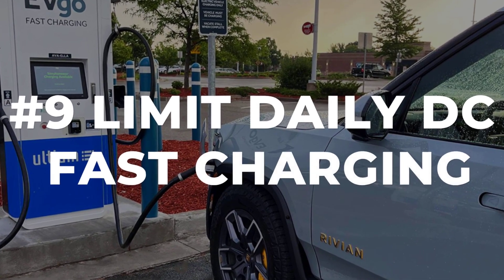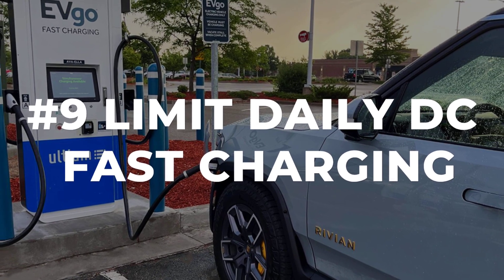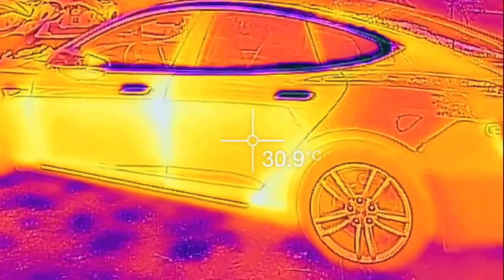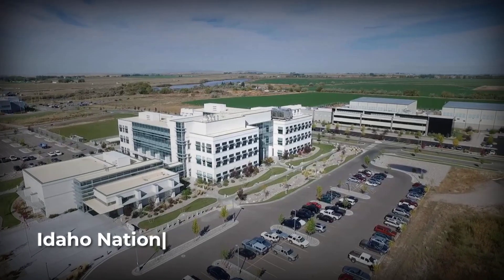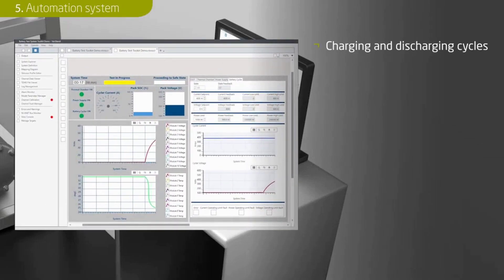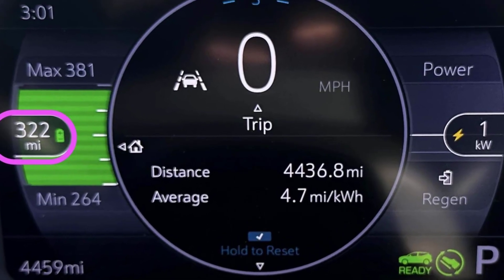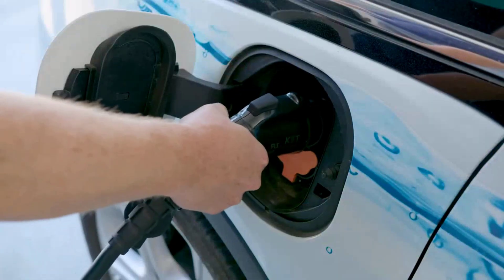DC fast charging feels like magic on a road trip, but using it for daily top-ups is a fast track to battery wear. When you pump in power at high speed, the battery heats up and faces a surge of current — conditions that increase the risk of lithium plating and permanent damage inside the cells. The Idaho National Laboratory ran a 2022 study showing that vehicles fast-charged repeatedly lost more capacity than those mostly charged on Level 2 AC chargers. It's a small difference at first, but it adds up. Make home charging your routine and save DC fast charging for real travel days.